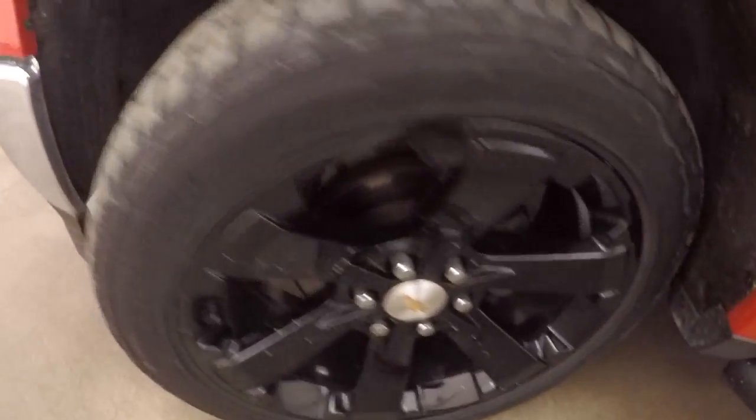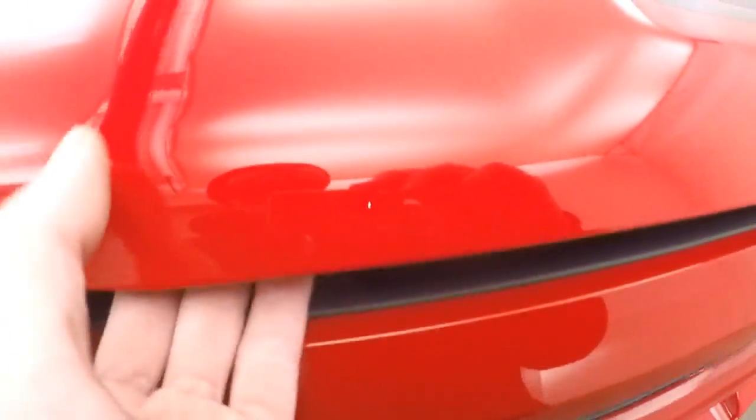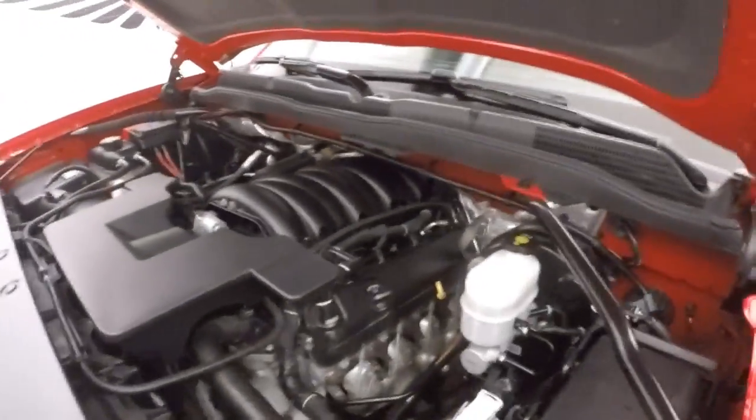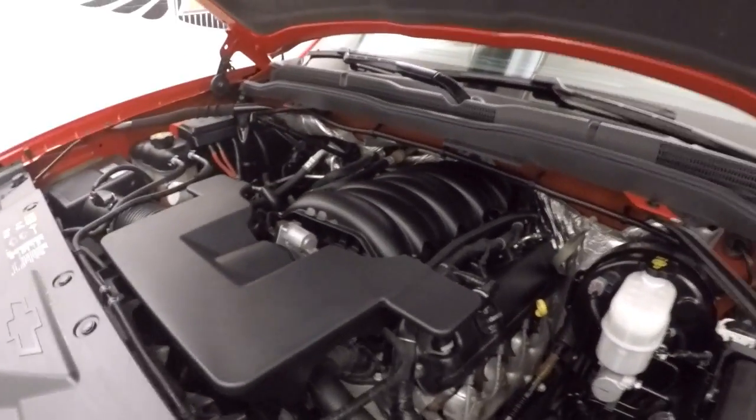Let's go look underneath the hood. Each wheel does have a lock nut on it, which helps with security. It has a 5.3-liter V8 — nice and smooth, nice and strong, and pretty good on gas.